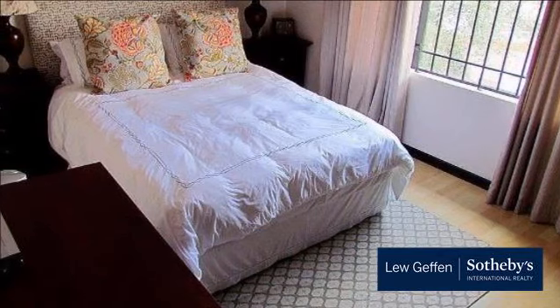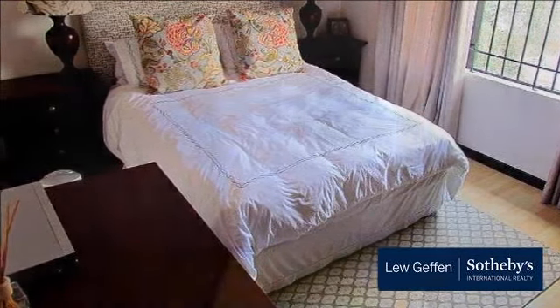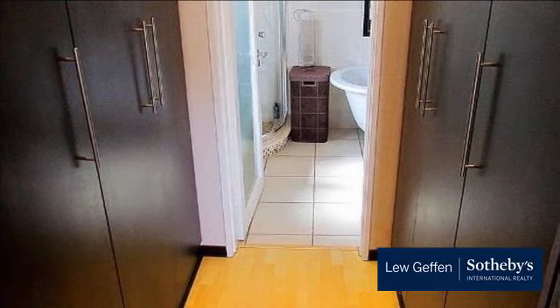The home offers a very generously sized automated double garage. This property is in a class of its own and is a must view.